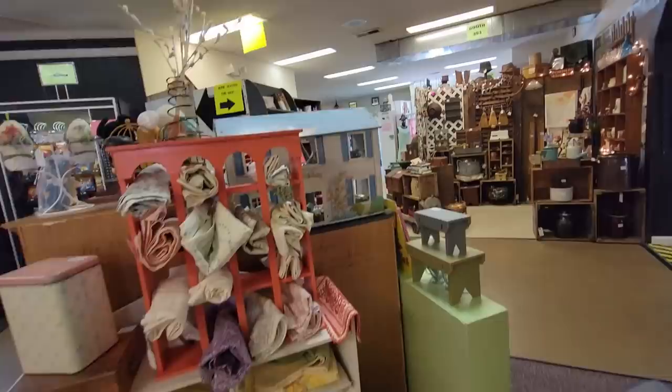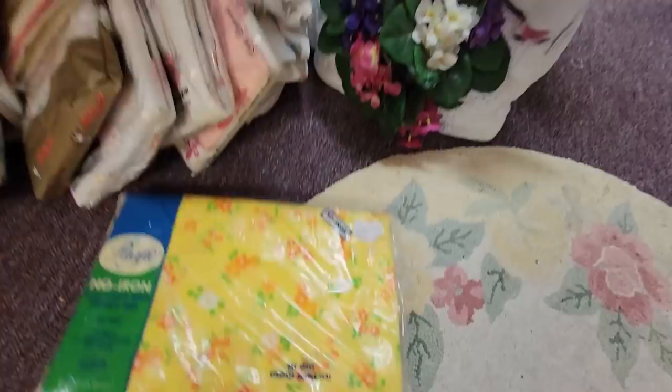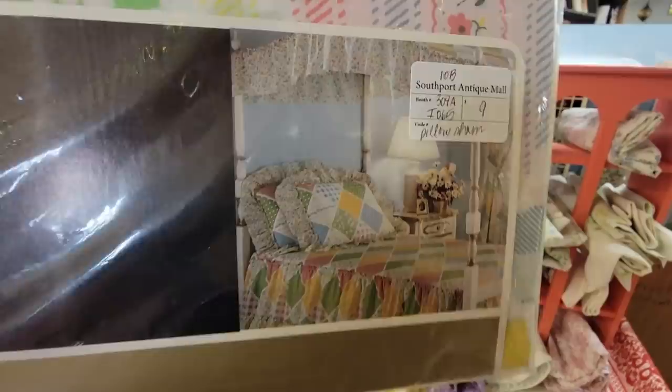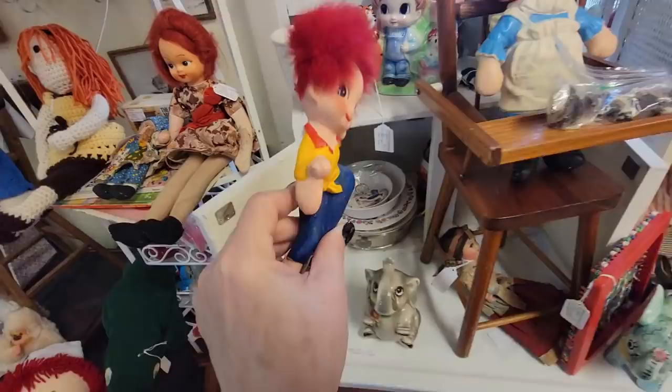Oh, look at all the linens. Look down here. Here's a sheet set - one flat sheet. Oh, my gosh - this was my bed. That was my bedroom furniture. My bedspread as a child. They would sell things like the pillowcases sold separate, or the sheets were sold separate.